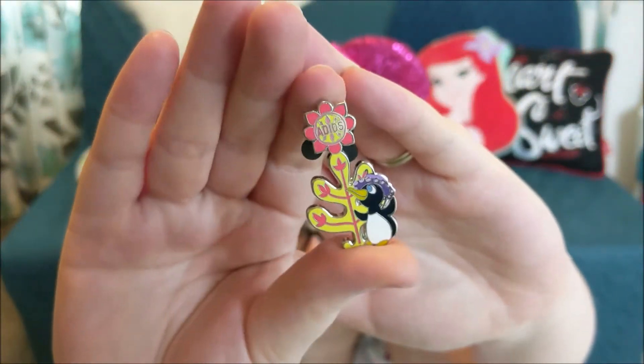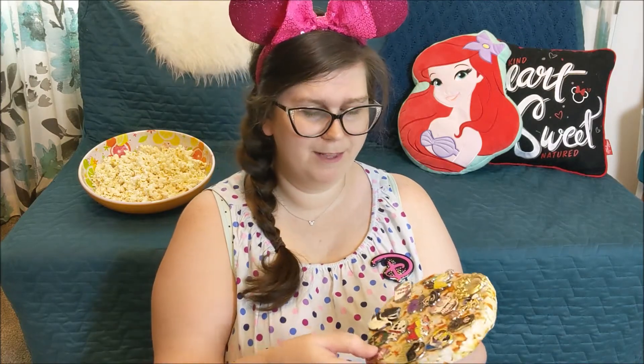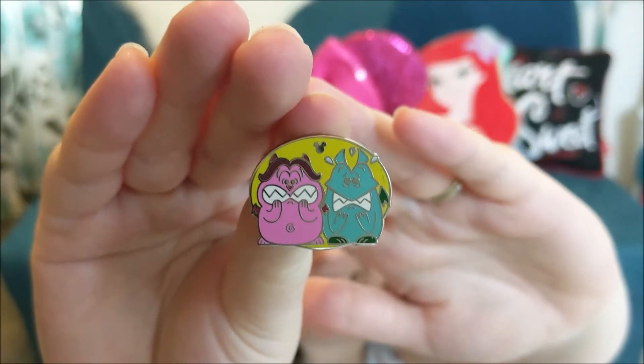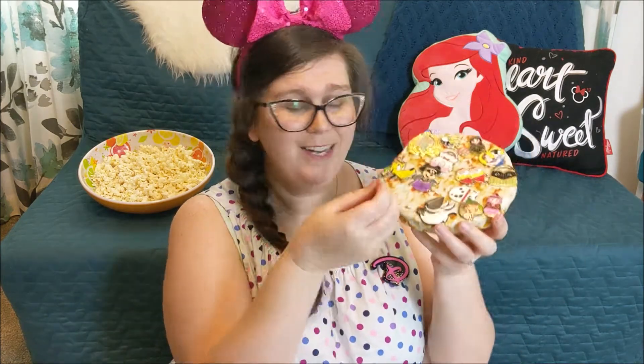That was hard, but after talking it over with Jason we have decided on the five pins we want to keep. First up, we are going to take this Jack pin and replace it with a new mystery box Small World pin — it's the penguin and it says 'Adios' on top. Next up, I'm going to take the Rose Water pin since I'm collecting the soda cans and only need a few more. I'll be replacing it with this Pain and Panic new 2019 Hidden Mickey pin, for friends who don't live as close to the parks.